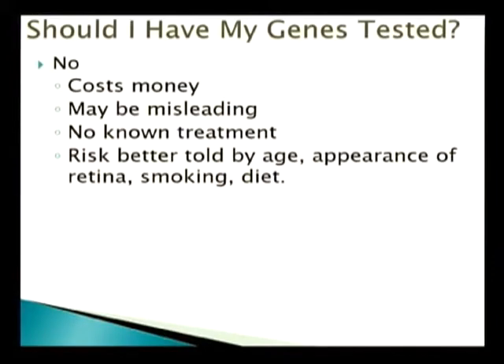And the answer is no. It costs money. It may be misleading because there are people who have the genes but never get the disease. It's a risk factor — it's not a cause, it's not something that's going to produce that disease. Lifestyle, how you live, and other genes that interact with these genes will also determine whether you get it. Or you may have a negative genetic test but get the disease anyway, so it can be misleading in both directions.